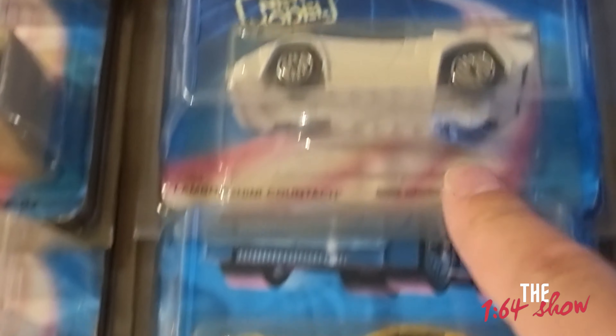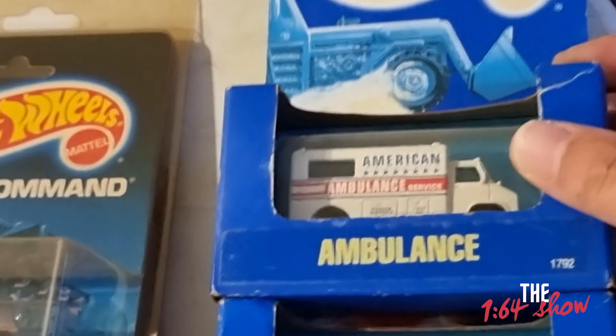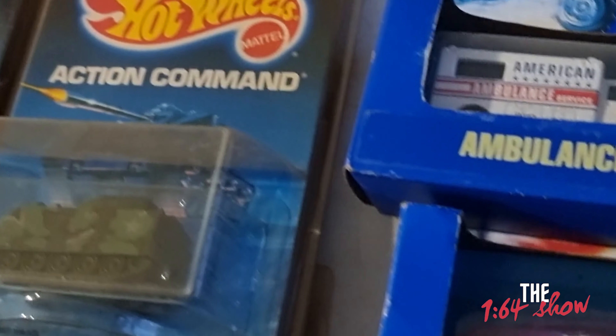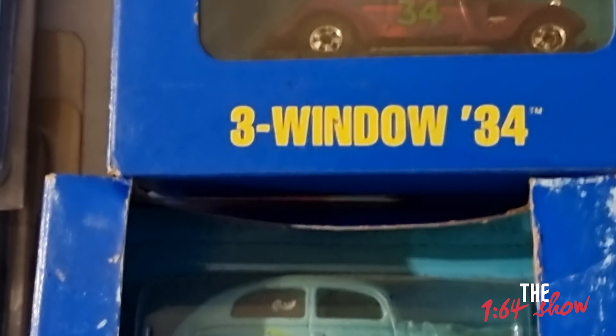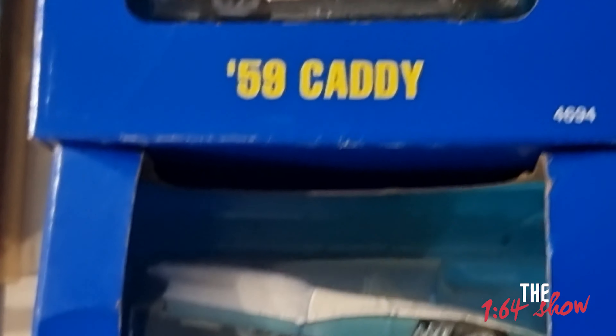Look at the Lamborghini Countach. A couple of tanks and military vehicles that Mattel doesn't do anymore — not sure if it's due to political issues or maybe demand, not many people are into military stuff. And these boxed ones as well — Purple Passion, Classic Cobra, a Rolls Royce, '3 Window '34, Fat Fender '40, a '40s Woody, '59 Cadillac, and a Street Beast from the '50s. These boxes — I think Mattel should definitely bring these back. They did a few in the early-to-late 2000s, but this one is definitely really cool.